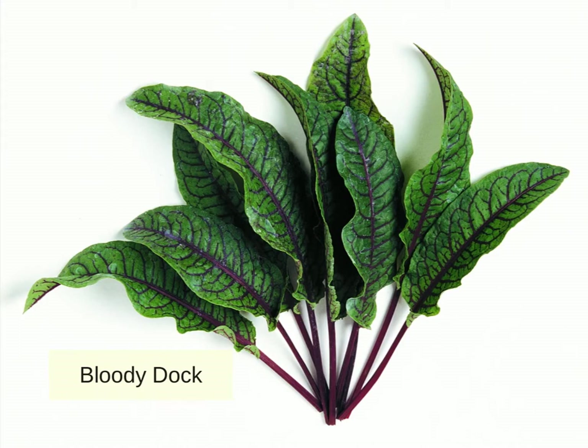This is closely related to sorrel but much nicer looking. This is Bloody Dock, and a few years ago we discovered how great it is to add this to salads. It has the same wonderful tart taste of sorrel, but the blood-red venation and stems makes it a striking new fresh ingredient. You don't make the salad out of just Bloody Dock — you add a few leaves to a mix of other salad ingredients, and with its acidic edge it is a very noticeable and welcome addition.